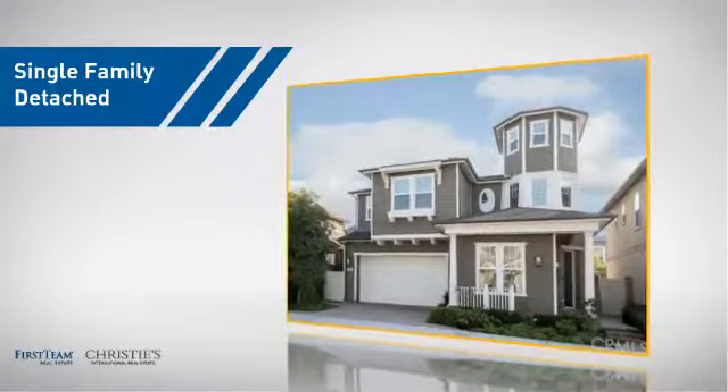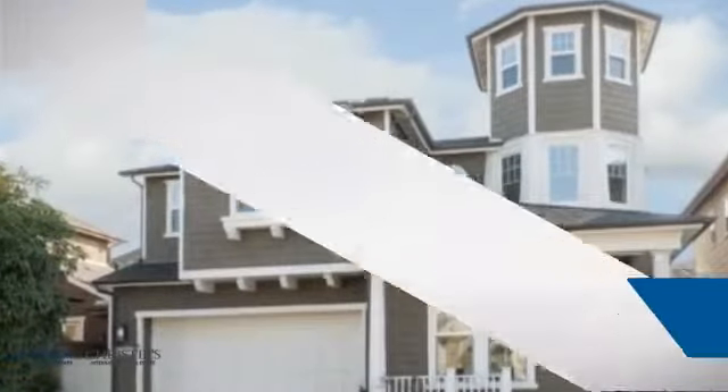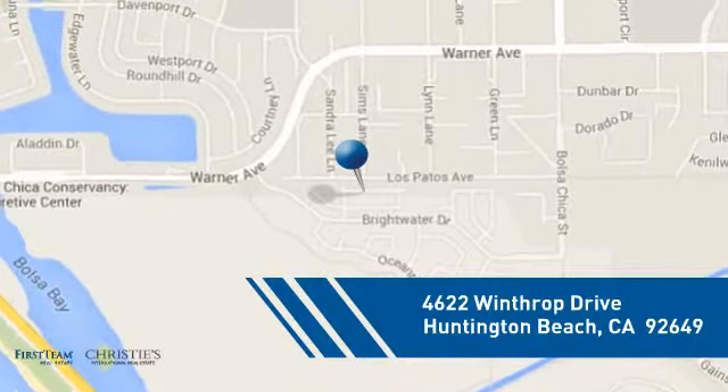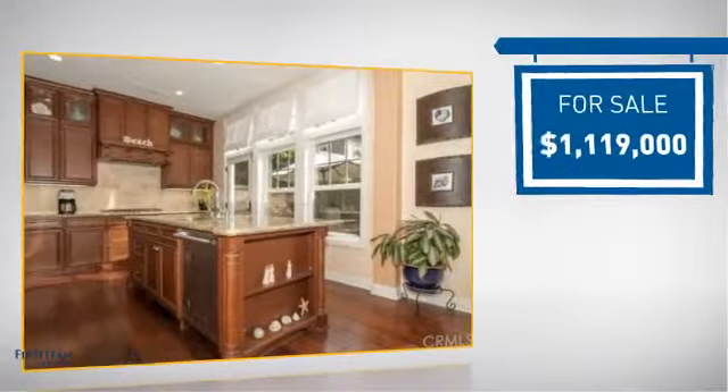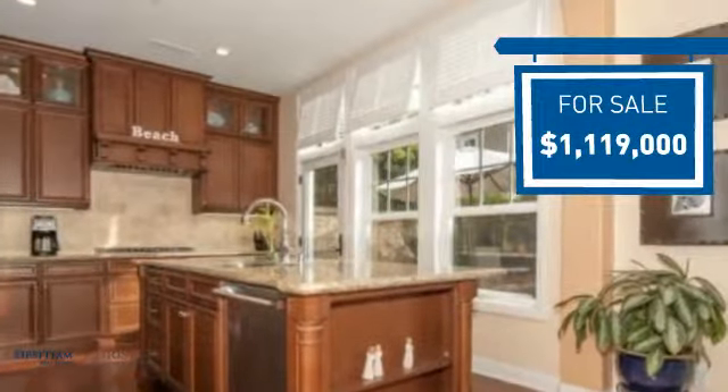This detached home is a great choice for families who want the privacy of their very own lot, and it's located in the Huntington Beach area. Currently listed at just over $1.1 million, it offers an excellent value for the area.